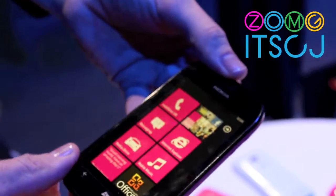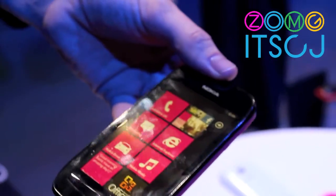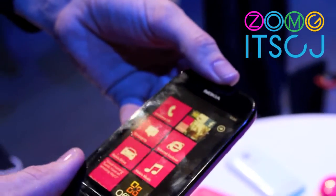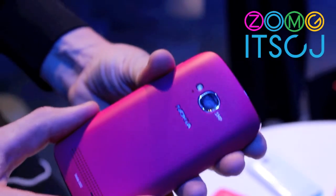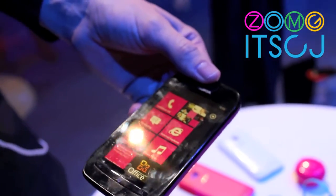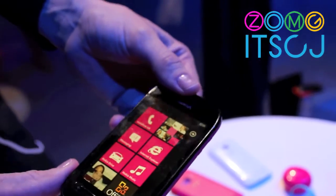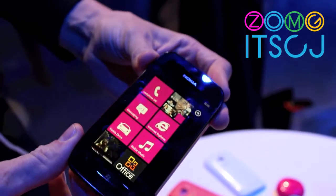Just to highlight the other things: it's got a 3.7 inch LCD display with clear black technology, which helps bring out vibrant colors and also reduces power consumption. It has a 5 megapixel camera with an LED flash on the back, 512 megabytes of RAM, a 1.4 gigahertz processor, and 8 gigabytes of onboard memory.